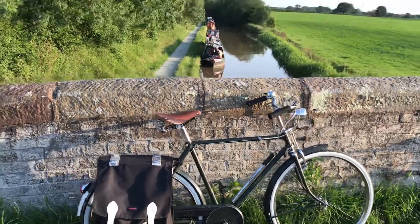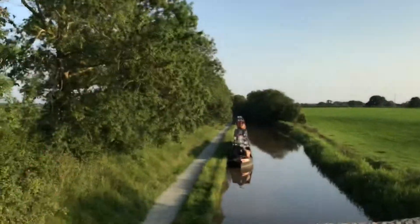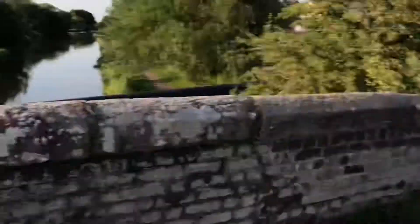Subscribe and give this video a thumbs up. We're gonna do a bike reveal of Matthew's. Just to drag it along I'm gonna show you my bike first. This is where we are - along a bridge, beautiful canal. We've spent about 20 minutes searching for the spot and it's been worth it.